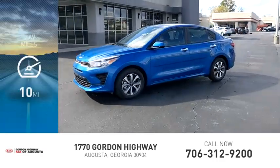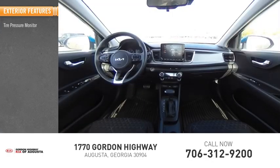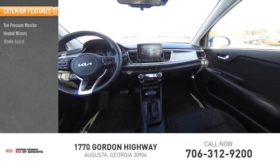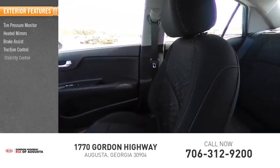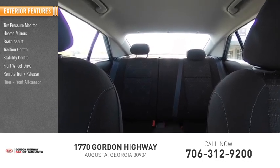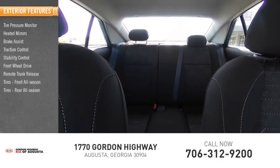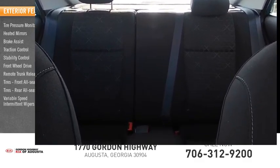This vehicle has less than 100 miles. Here are some of this vehicle's great options: tire pressure monitor, heated mirrors, brake assist, traction control, stability control, FWD, remote trunk release, front all-season tires, rear all-season tires, and variable speed intermittent wipers.